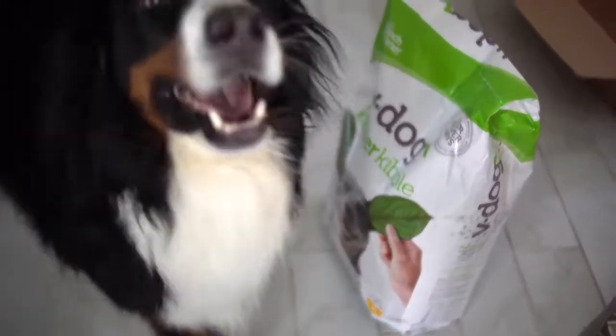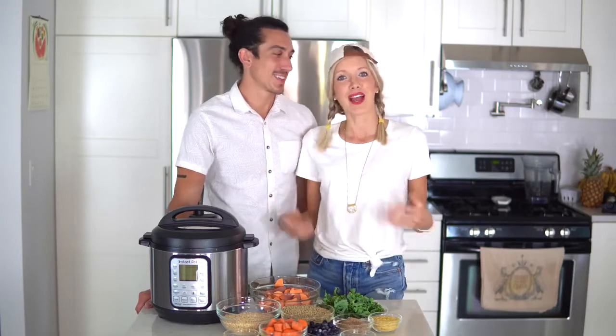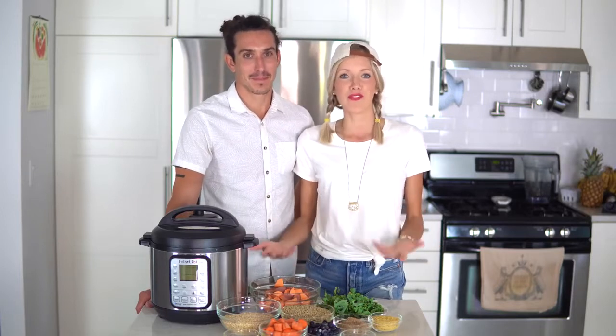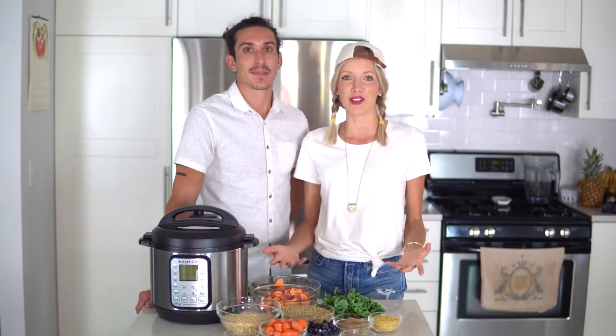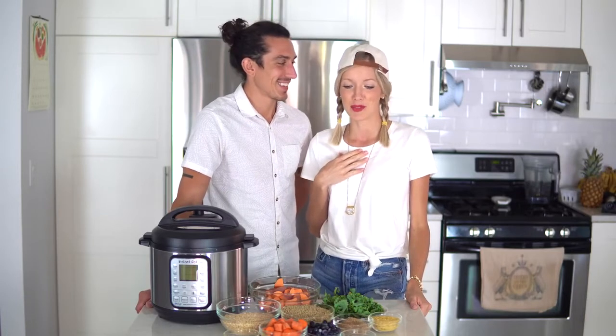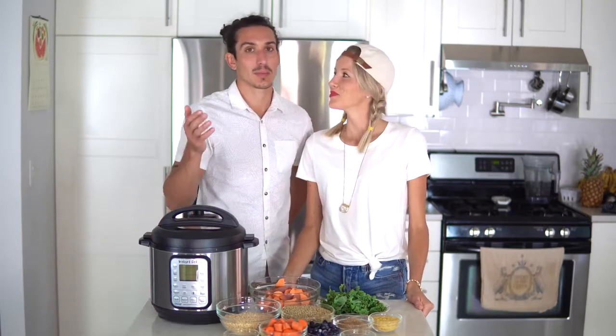One more side note: we are not claiming to be experts. We're not veterinarians or trained in that area, but we have done our own research. We're just sharing what we found to work for us. At dinner time, Beau would sit there with the saddest look in his eyes and we'd give him table scraps — these are the foods he goes for anyway.